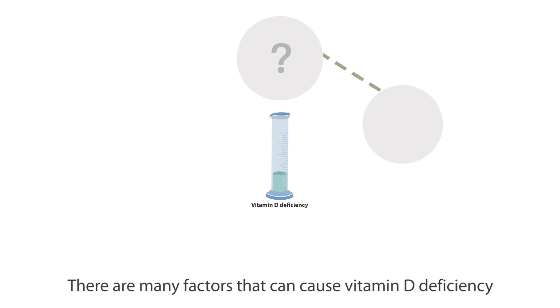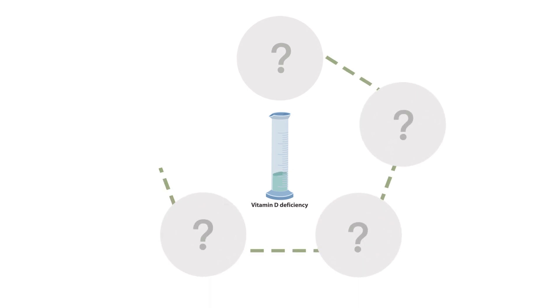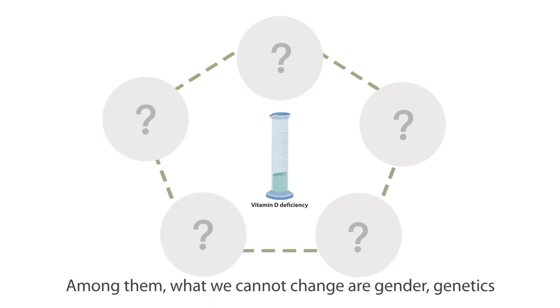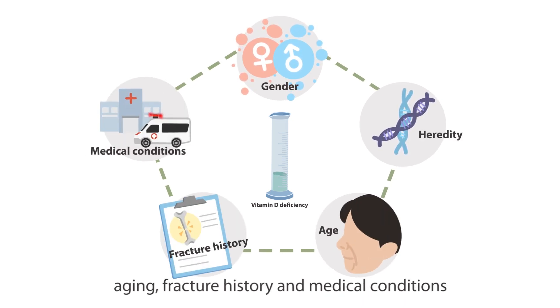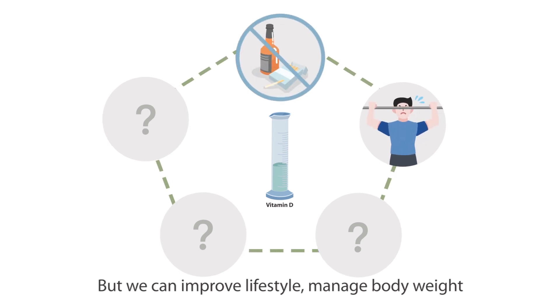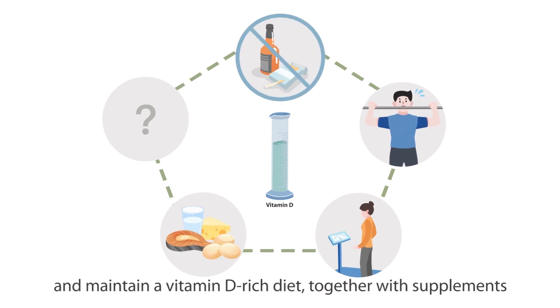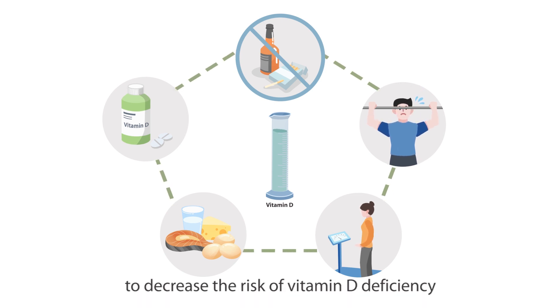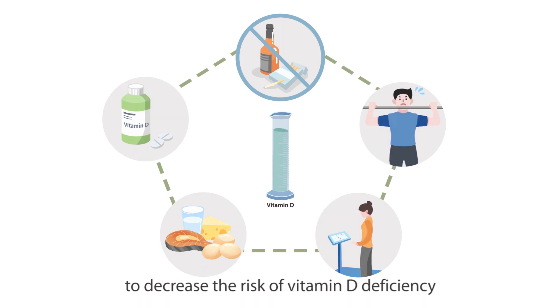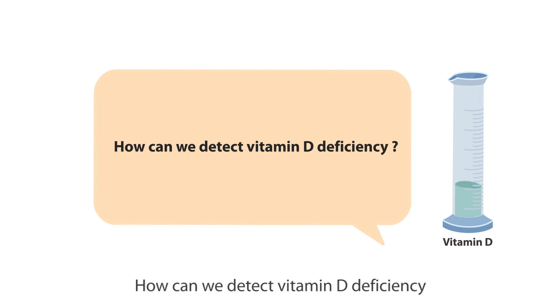There are many factors that can cause vitamin D deficiency. Among them, what we cannot change are gender, genetics, aging, fracture history, and medical conditions. But we can improve lifestyle, manage body weight, and maintain a vitamin D-rich diet, together with supplements, to decrease the risk of vitamin D deficiency.